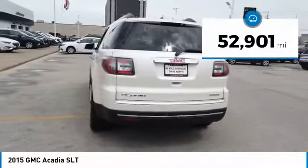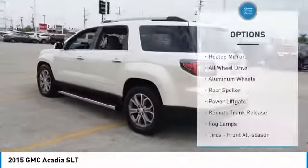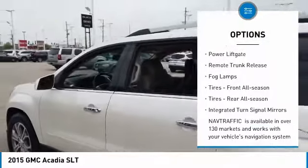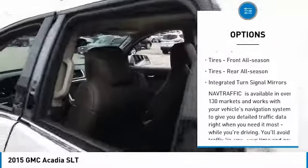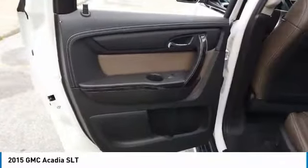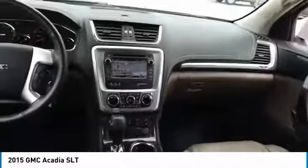This vehicle has less than 55,000 miles. Here are some of this vehicle's great options: heated mirrors, all-wheel drive, aluminum wheels, rear spoiler, power liftgate, remote trunk release, fog lamps, front all-season tires, rear all-season tires, and integrated turn signal mirrors.